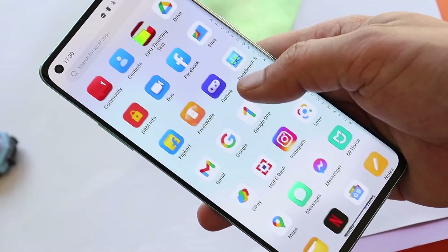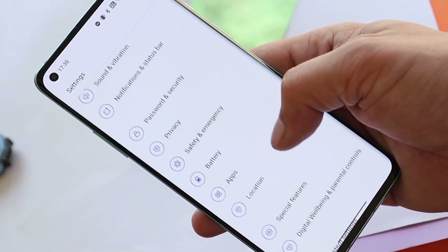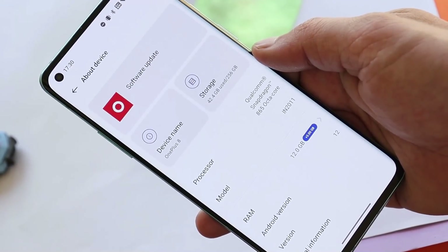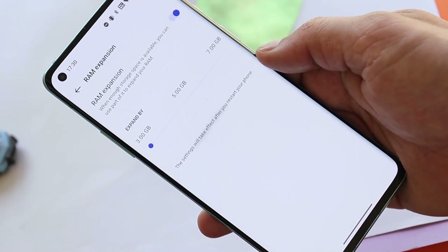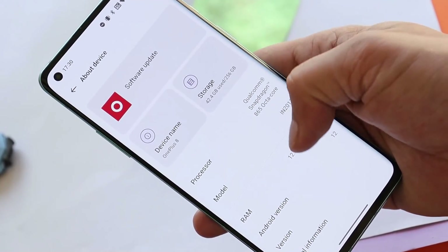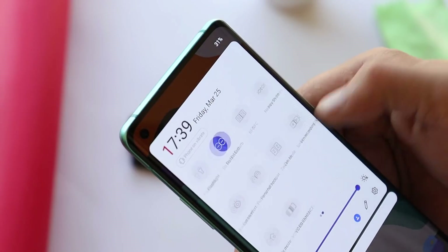After using this device for two to three days as my primary phone, there are no major bugs to be seen, though there are some minor issues here and there. With those issues, you can still use the device as a primary phone. Most users are happy with the battery and performance of this stable build of OxygenOS 12 for the OnePlus 8 series and OnePlus 9R.